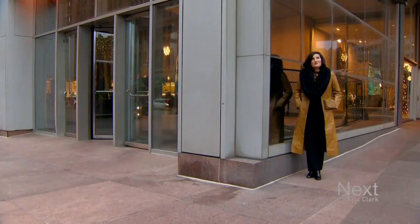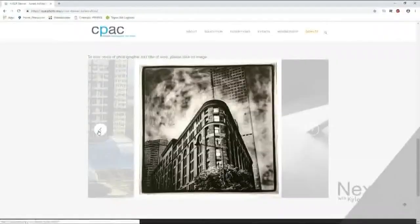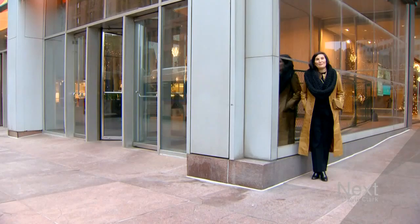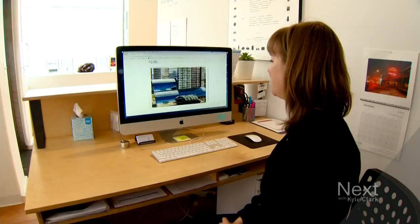I hope that it teaches people just the incredible beauty and richness of our architecture, its history, and how much we have to celebrate. Like this building — the shot of it won best in show. It's the original Mile High Center by architect I.M. Pei, the guy who designed the glass pyramid at the Louvre.